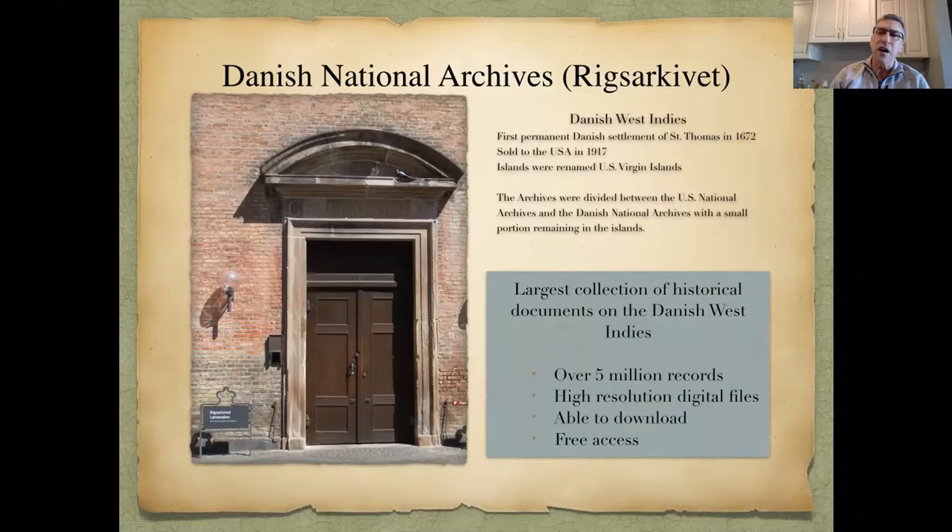The Danish National Archives really represents the largest collection of historical documents for the Danish West Indies — just a great resource with over five million records. As part of the 1917 transfer's 100th anniversary in 2017, they digitized pretty much all of the Danish West Indies records that could be digitized. Some have termite damage, but basically this is a huge collection of high-resolution digital images, free to access and downloadable.